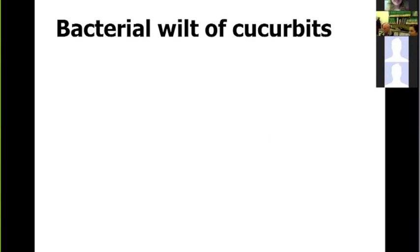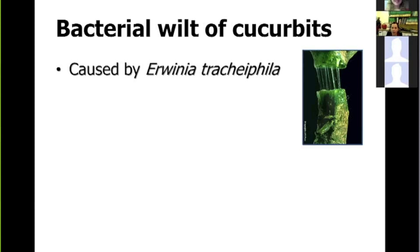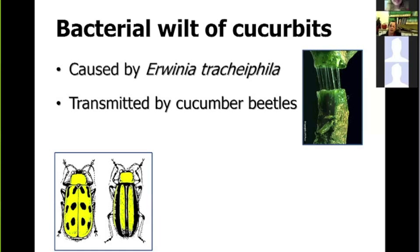Good evening, everybody. Before we go into the details of row covers and how we've used them against bacterial wilt, let's review some characteristics of the disease. Bacterial wilt is caused by a bacterium called Erwinia tracheiphila, a vascular pathogen that invades the xylem vessels of cucurbit crops. It is transmitted by cucumber beetles — both the spotted and the striped cucumber beetle.